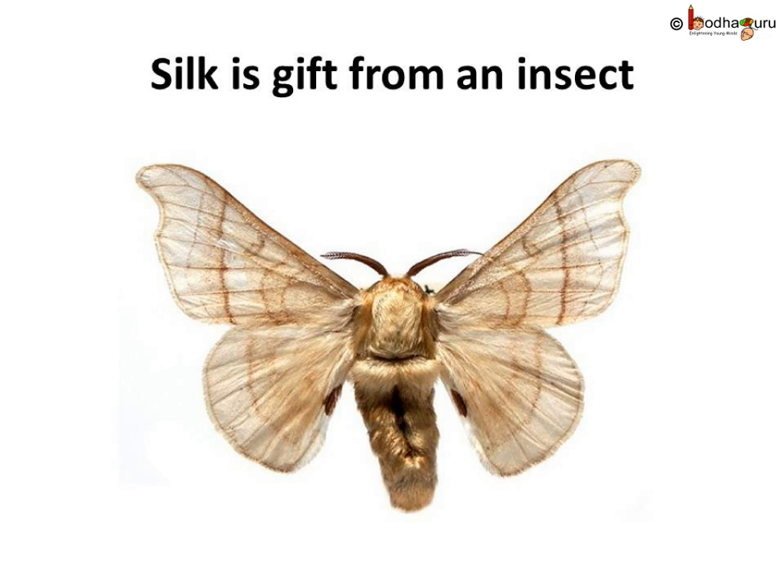So the silk industry began in China. Silk is actually a gift from an insect — the silk moth. The most common silk moth is the mulberry silk moth. Now let us see how an insect gives the most lustrous and the most valuable fiber of all — the silk.